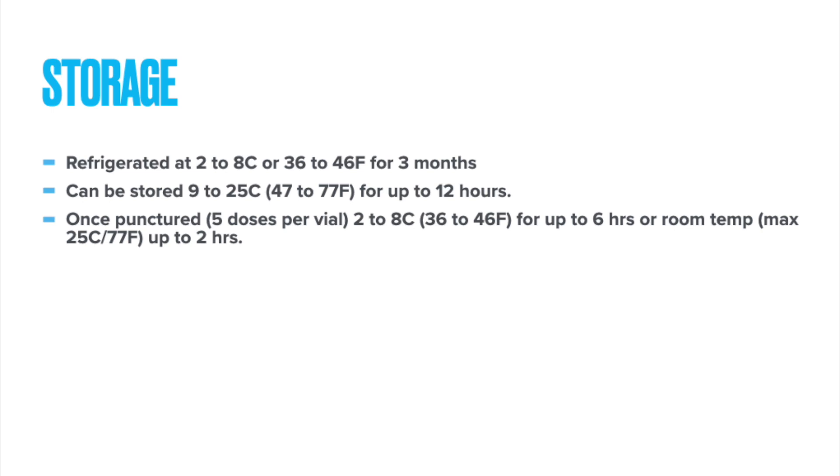One big advantage of this vaccine is storage — it's not nearly as difficult as the Pfizer or Moderna vaccines. Those have to be stored in minus 70 or minus 20 degrees centigrade special refrigerators. This vaccine can be refrigerated at 2 to 8 degrees centigrade (36 to 46°F) for up to three months, or at 9 to 25 degrees centigrade (47 to 77°F) for up to 12 hours. Each vial contains five doses, and once punctured, can be stored at 2 to 8°C for up to six hours or at room temperature for up to two hours.